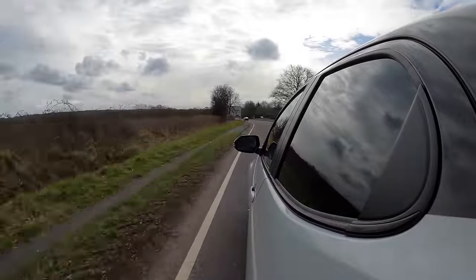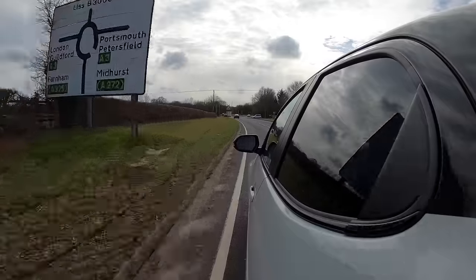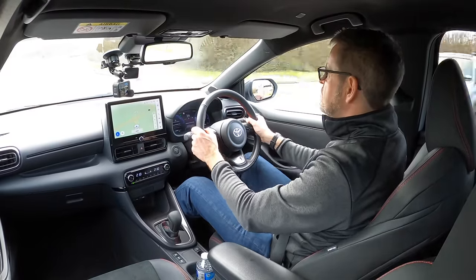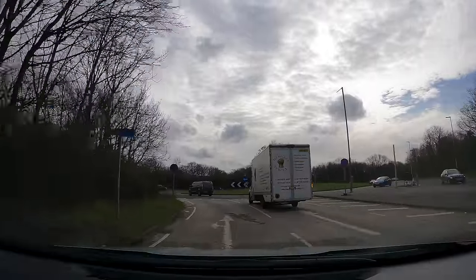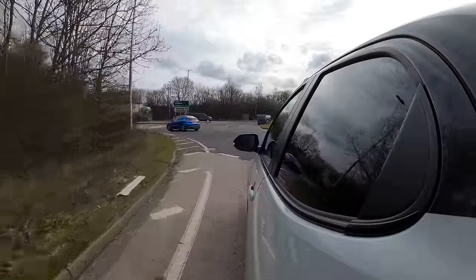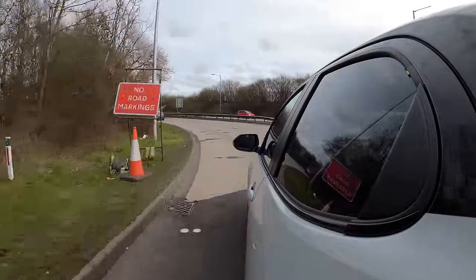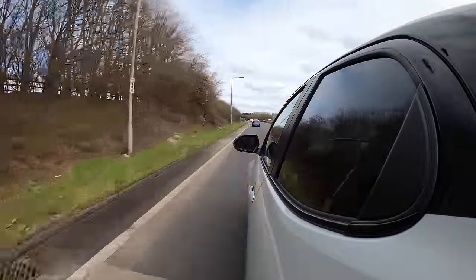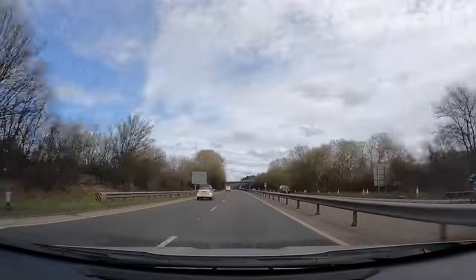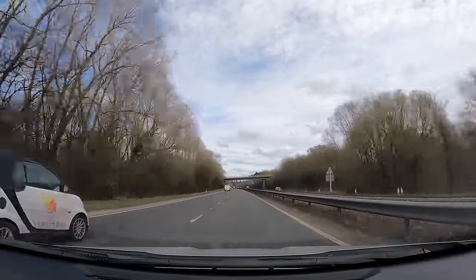You get up to the speed limit quite nicely and there's a nice feeling on the brakes too. Let's head onto a dual carriageway. I've got all the adaptive cruise control features you'd want to make this car usable for longer journeys. Up to 70 — it's quick enough. It's quick enough for the type of car and the target market it's aimed at. I think it's definitely quick enough.